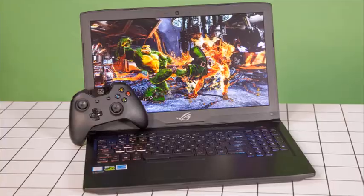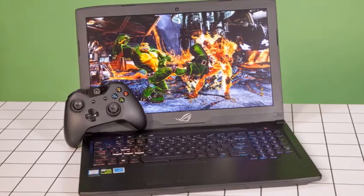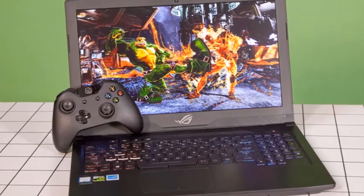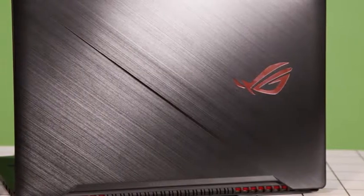The new gaming laptops are also equipped with the company's Aura Sync lighting technology, enabling owners to synchronize the colors of their gaming setup to games being played or special modes or actions.